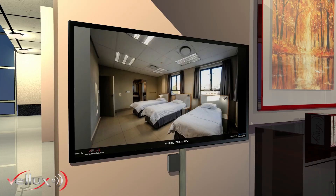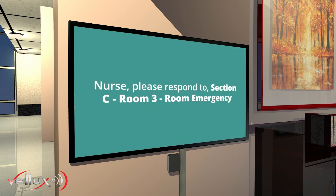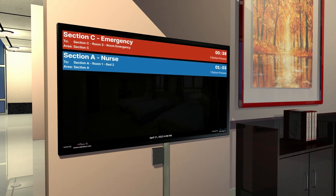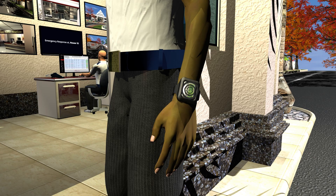The nurse and security duty stations are instantly alerted of the call. Nurse, please respond to Section C, Room 3 — Room Emergency. Please attend immediately. And the message is relayed to the wireless pagers, wherever they may be in the facility at the time.